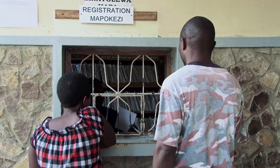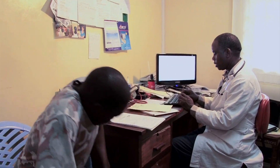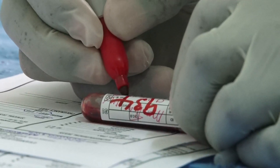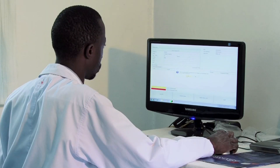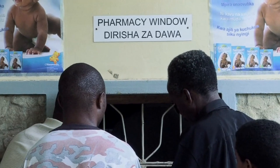When patients come in, their records can now be easily found using computers. When the file is found, the patient can visit Dr. Bon or go to the lab for a health check. After the health check, the doctor can see the test results on his computer and order the necessary medication from the in-clinic pharmacy.